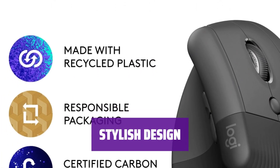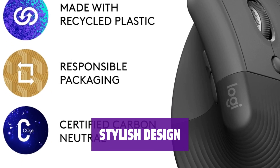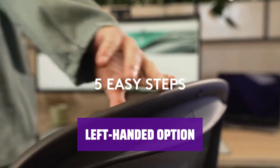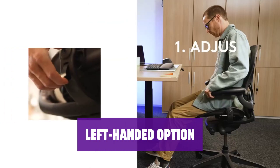Choose from graphite, white, or rose color options to match your personal style and workspace. For left-handed users, the Logitech Lift Vertical Mouse offers a specially designed version for a comfortable grip.